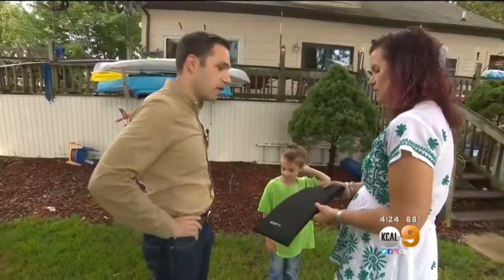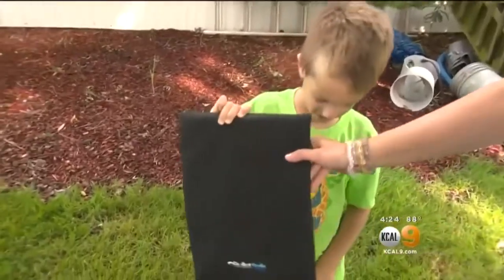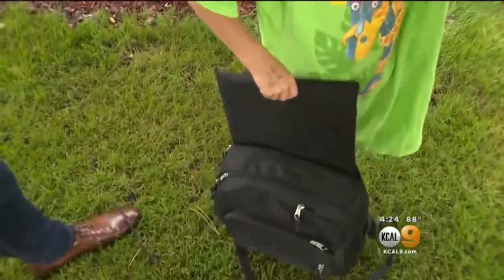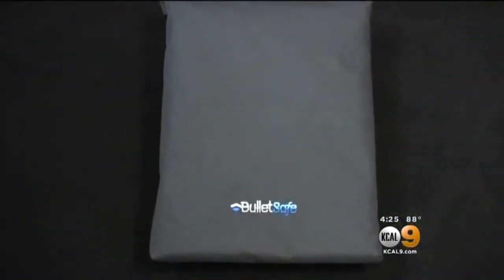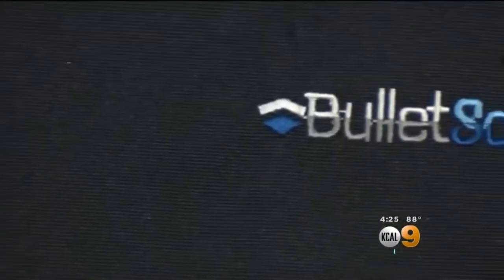This is called the Bullet Safe. The Bullet Safe panel is a $99 insert that can slide into a backpack. It weighs a pound and a half and is made from the same material as a bulletproof vest.